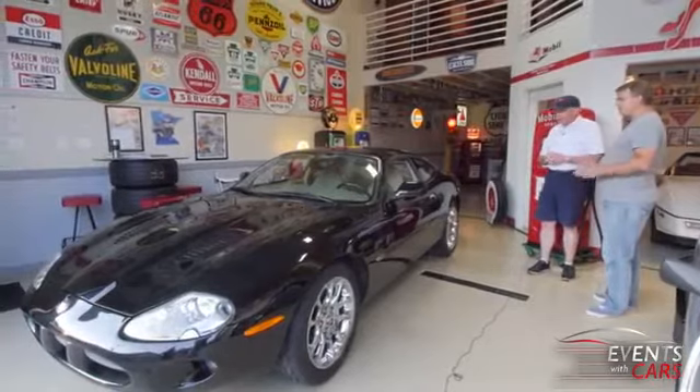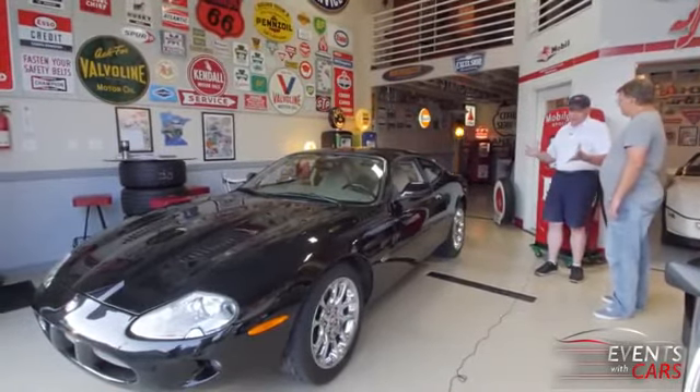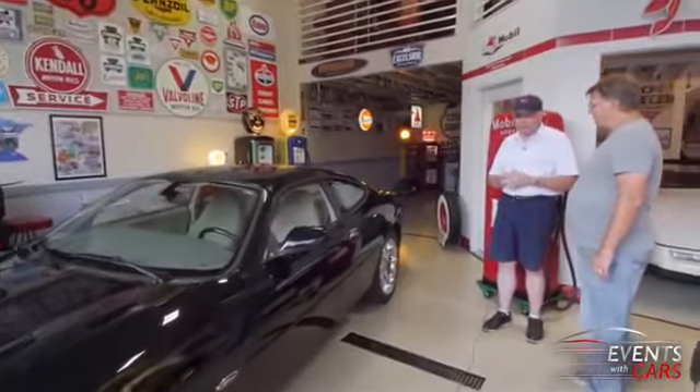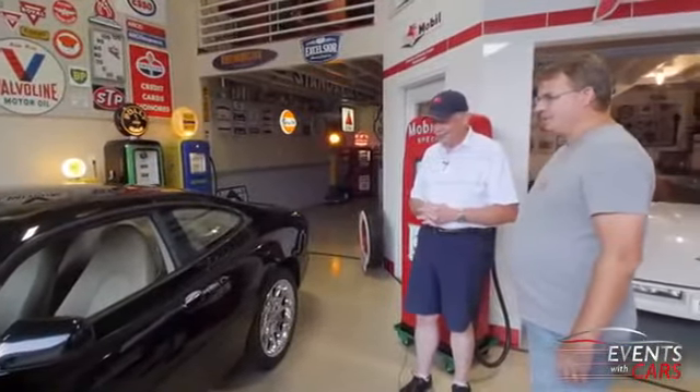Anything else that's unique and special? I'm looking for another car right now — I'm bidding on a 1950 Oldsmobile. We'll see if that happens. But I've got room for one more car right now, so come back again and you'll probably see it.